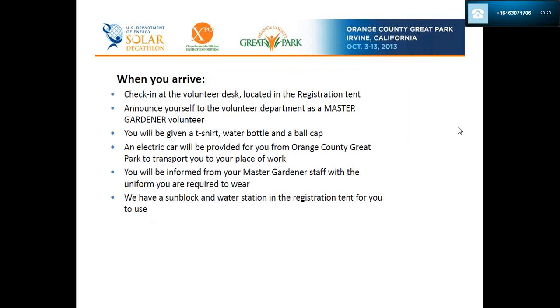When you arrive, check in at the volunteer desk located in the registration tent and announce yourself to the volunteer team as a Master Gardener volunteer. This is very important because we have so many volunteers for so many different functions, and since we aren't registering you in the same manner as other volunteers, we don't want any confusion. We will issue you a t-shirt, a water bottle, and a hat. The t-shirt is not to be worn for your shift — it is simply a gift, a souvenir from the Expo and Orange County Great Park.